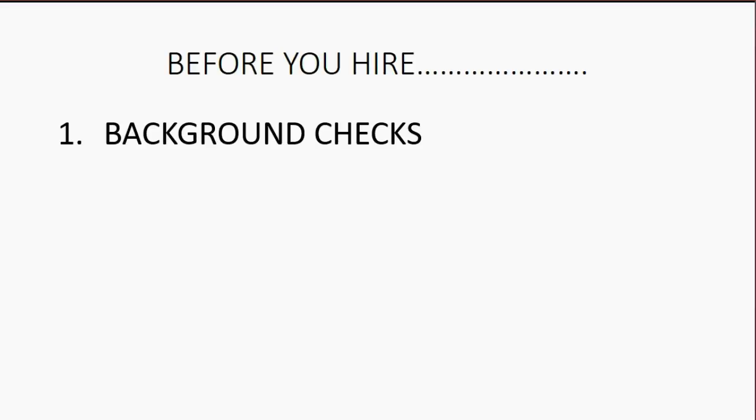A background check is very affordable and easy to do. You have to get the permission of the person you're hiring, but it is worth it. It's very unlikely they'll be insulted, and if they want to be honest, they can tell you if there's anything in their background you should be concerned about. You will greatly increase your likelihood of not having a problem if you do a background check before you hire.